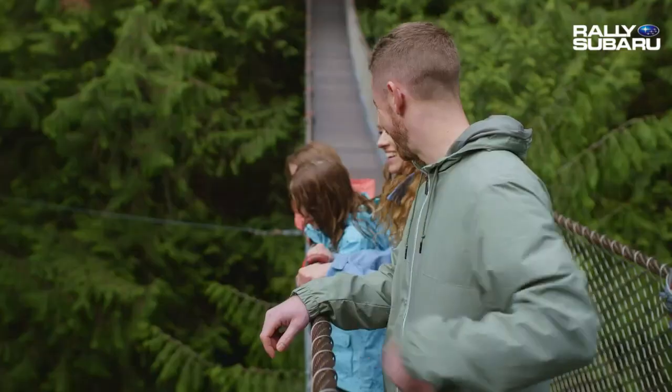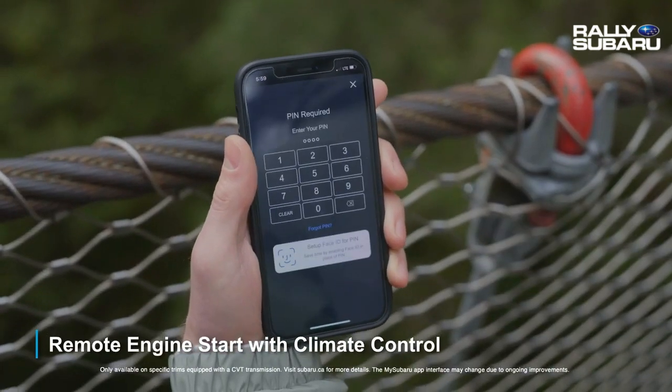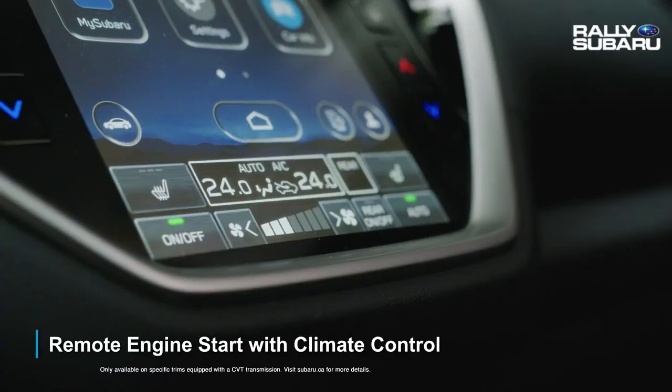Giving you convenient features through the MySubaru app on your smartphone, like remote engine start with climate control. So you can turn your Subaru on and set the cabin to the perfect temperature.